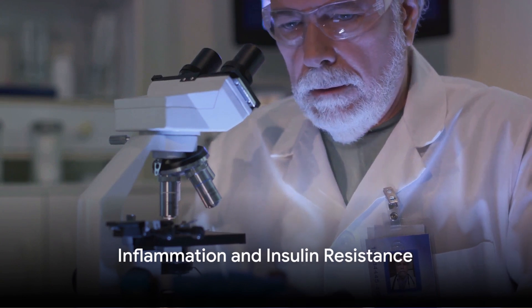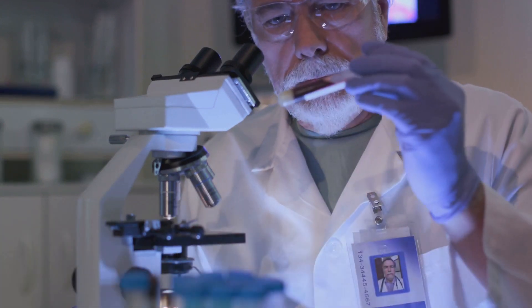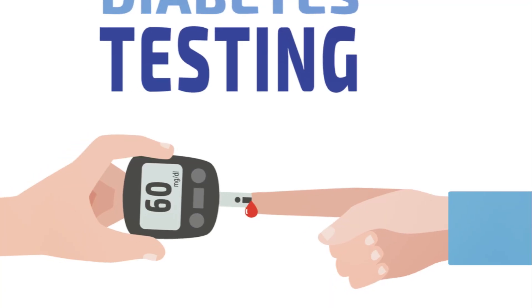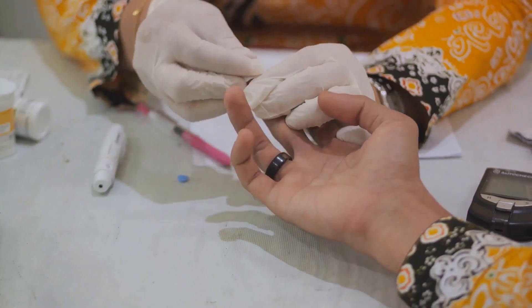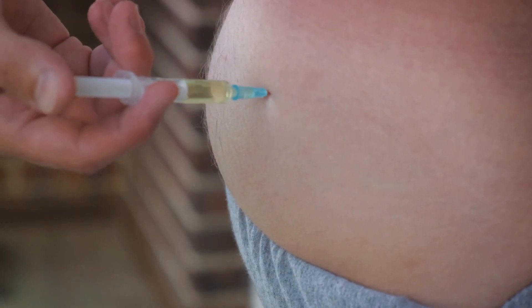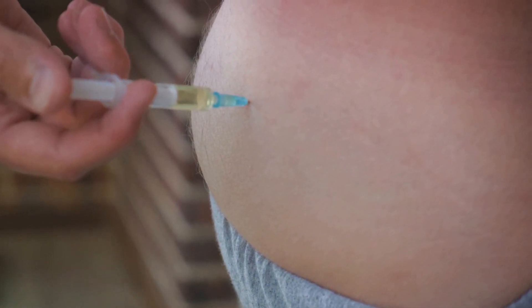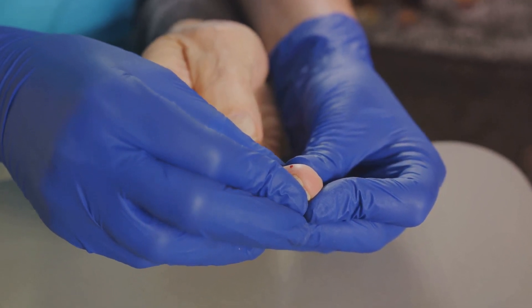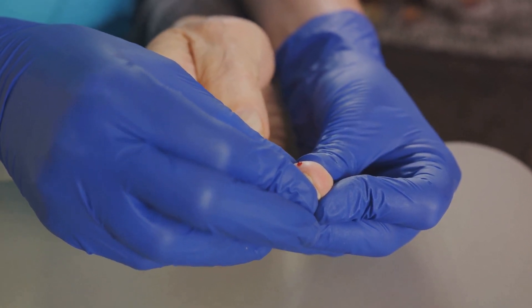Simultaneously, senescent cells are known to secrete substances that can lead to inflammation, another contributing factor to diabetes progression. Moreover, these substances could potentially contribute to insulin resistance, a condition in which the body's cells do not respond properly to insulin.